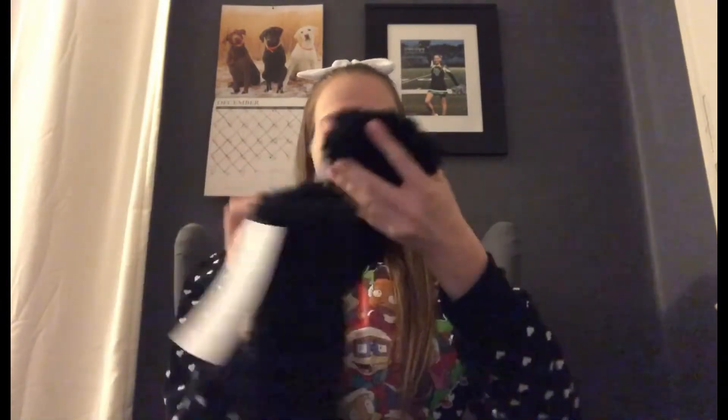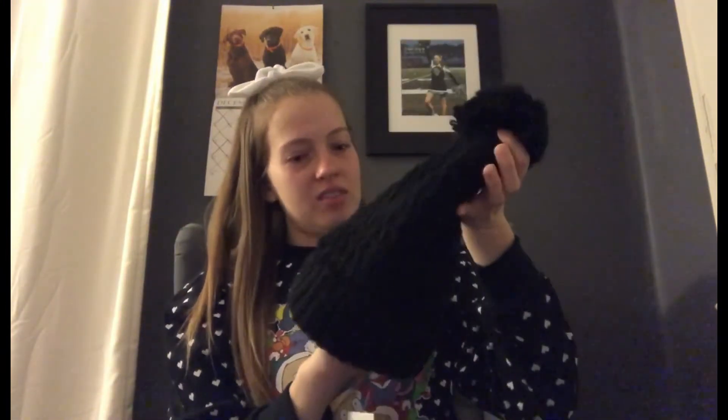Another thing that I got were these fuzzy socks — one pair is black, gray, and white, and the other side is a plain black pair. You can never really go wrong with fuzzy socks. I also got these gloves from Urban Outfitters — they're not exactly gloves, they're more like hand warmers with no fingers. And I also got a black hat that I love. I feel like I'm gonna wear it all around my college campus when I'm walking around when it's freezing.